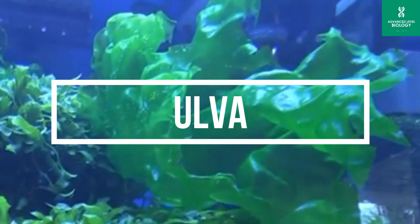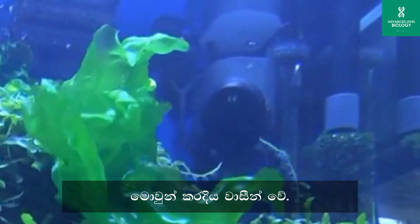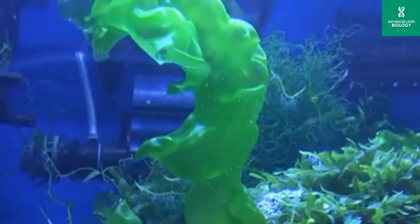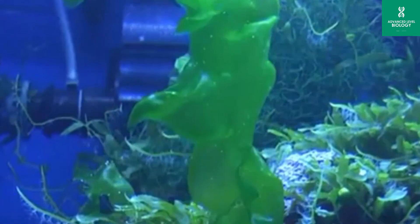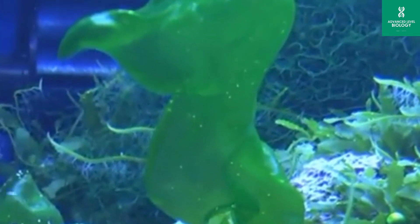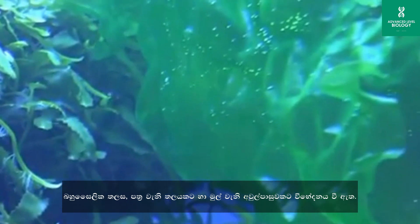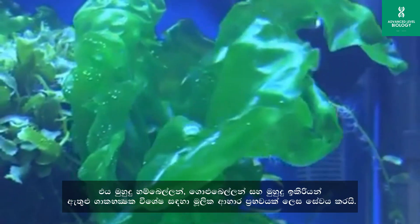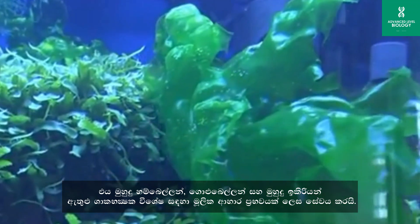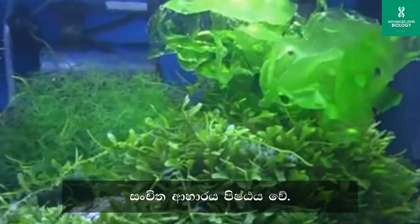Ulva is a genus of green algae commonly known as sea lettuce. It belongs to the division Chlorophyta and is widely distributed in marine and freshwater environments. Cell wall is present and made up of cellulose. Ulva has a simple structure, lacking complex tissues or organs like roots, stems, or leaves — its multicellular thallus is differentiated into leaf-like blades and a root-like holdfast. It plays an essential ecological role as a primary food source for herbivorous species including sea slugs, snails, and sea urchins. Photosynthetic pigments are chlorophyll A and B; stored food is starch.